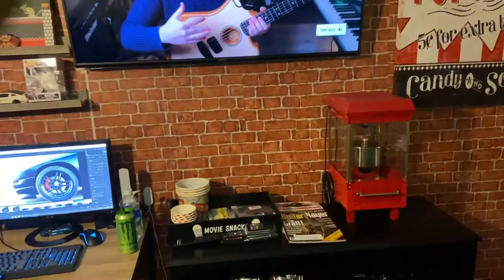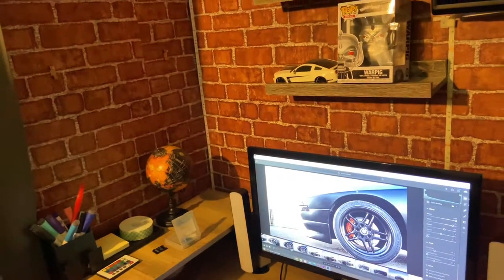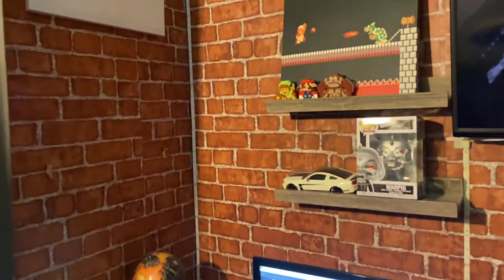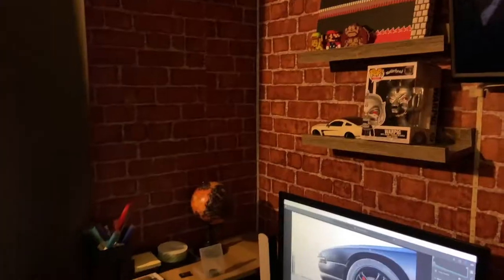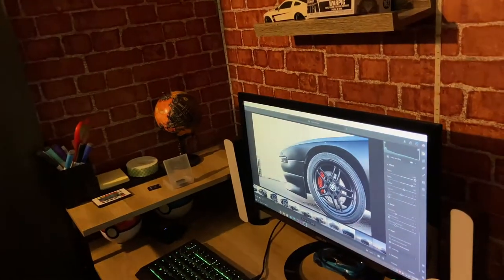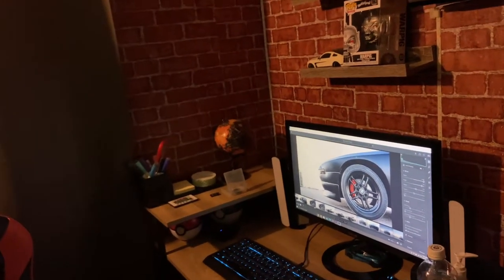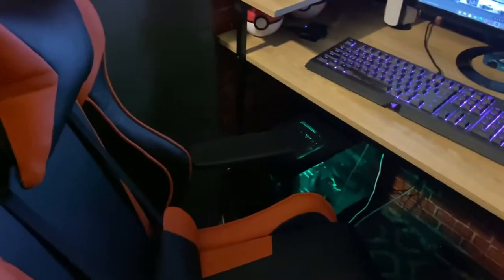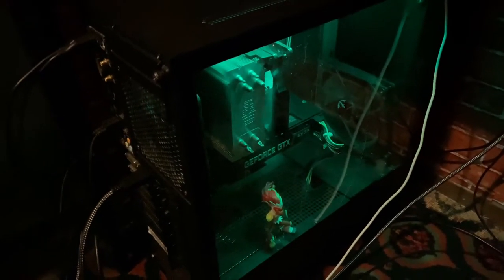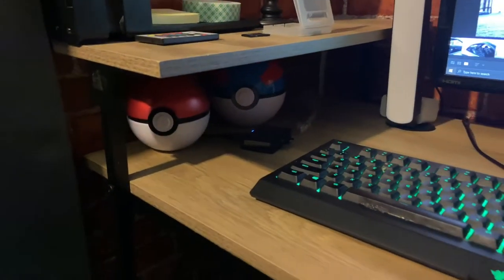That's pretty much it for the third wall. The last wall is the editing setup, along with some office supplies and more decor. This is pretty much where I shoot all my clients' photos. For those who saw my last two videos, you probably noticed I'm now getting into automotive photography and videography — working on a couple of photos to upload to my website, Facebook, and Instagram. Gaming chair right here, had it for over a year.